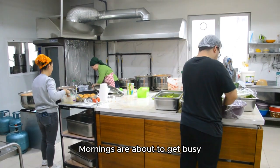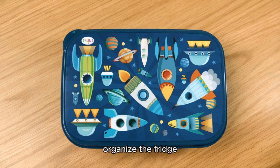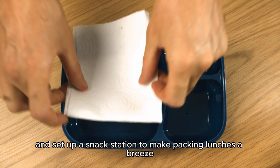Mornings are about to get busy, so let's prep the kitchen. Clean those countertops, organize the fridge, and set up a snack station to make packing lunches a breeze.